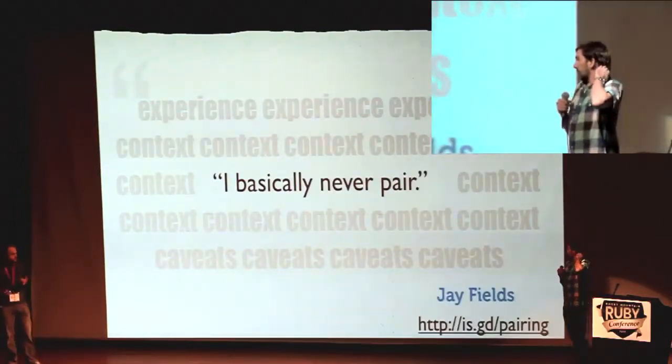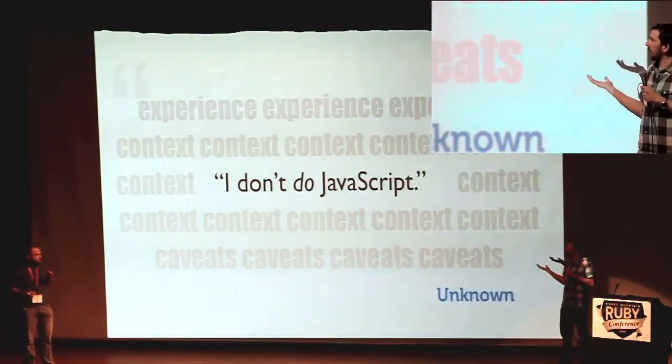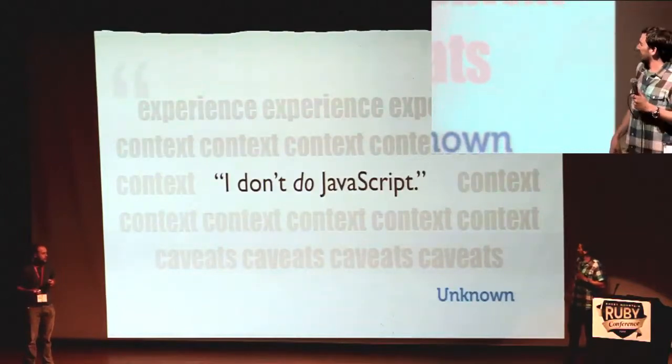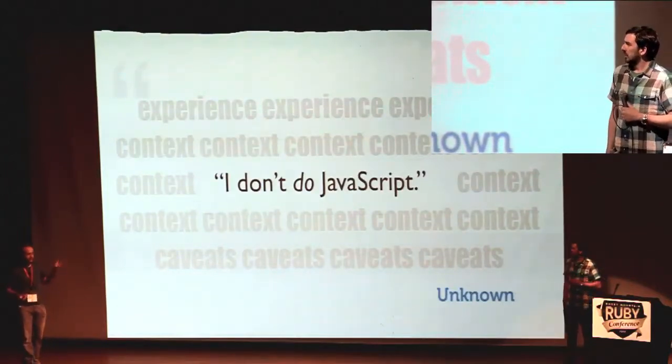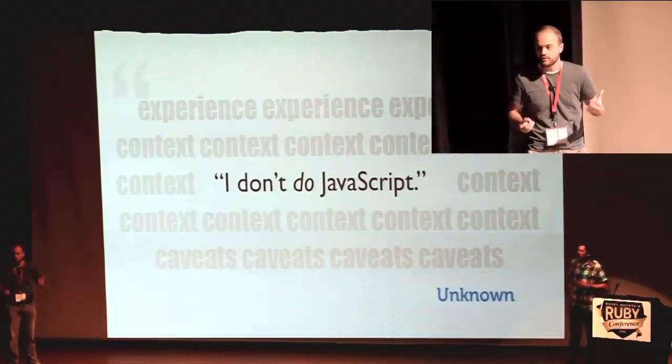Saying 'I don't do JavaScript' — I should probably have that same sort of informed perspective. And I don't mind when I hear it, as long as people have given it a shot and realize it's just not for them. But I used to say this a year and a half ago, and I can't believe how much I've learned since.